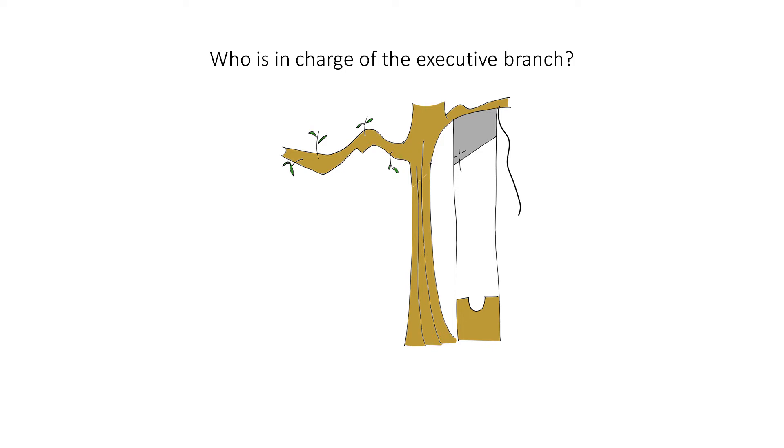Who is in charge of the executive branch? The president. When you hear this question, think back to this executing branch. To help you remember the answer, imagine that the president is operating it.